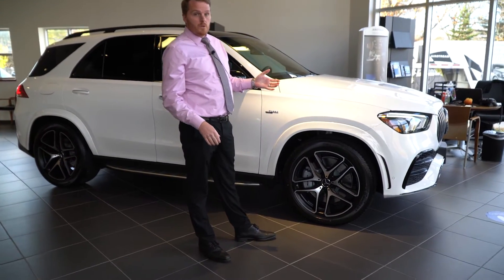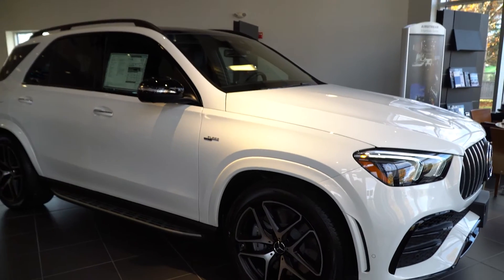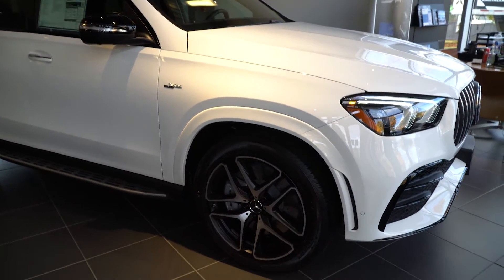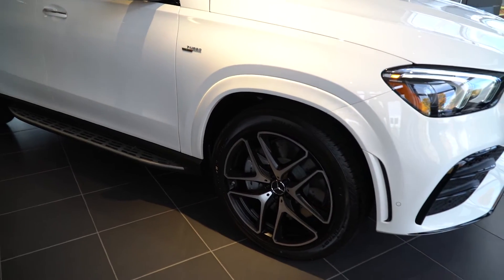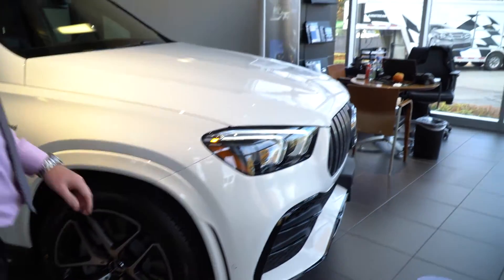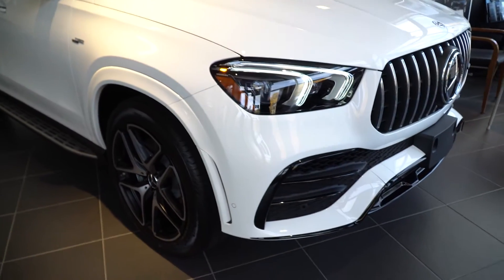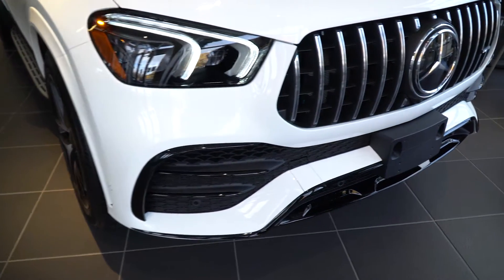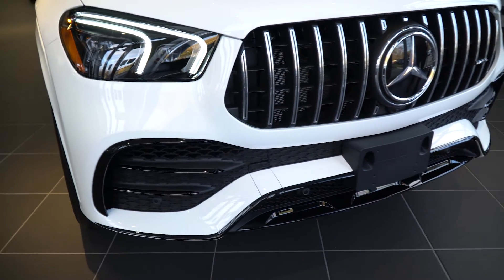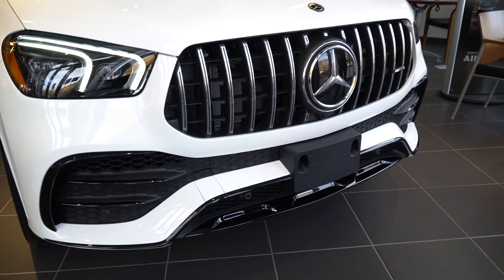2021 GLE 53 W4, so it's the SUV style, beautiful polar white. This one does have the classic red and black Nappa leather, so that's going to be a very exclusive interior. The factory doesn't make a lot of those, but this particular GLE does have that, so it's definitely going to stand out amongst the other GLE 53s on the road.